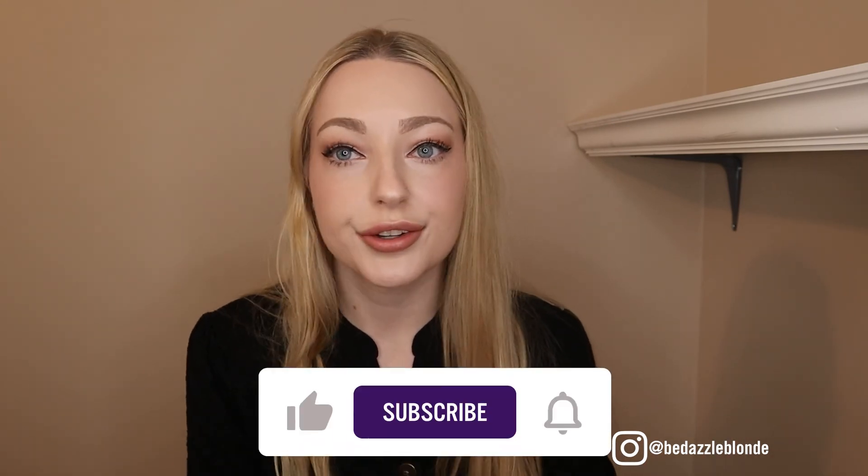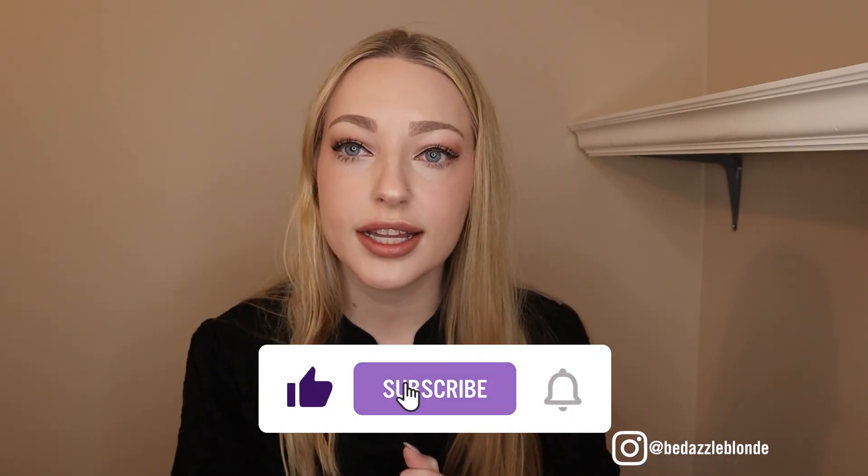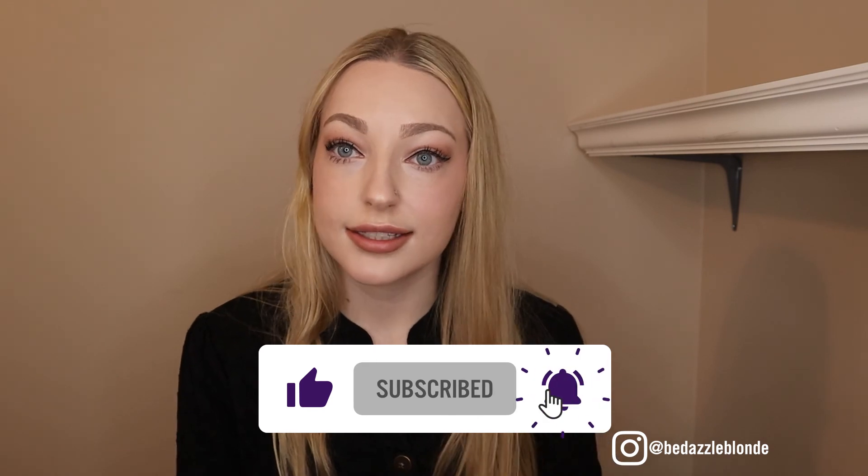And that completes the everyday makeup look! This is a really easy look you can recreate — before work, really quickly, any time. Hope you guys enjoy it; maybe you'll want to try out some of these products. Thank you for watching!